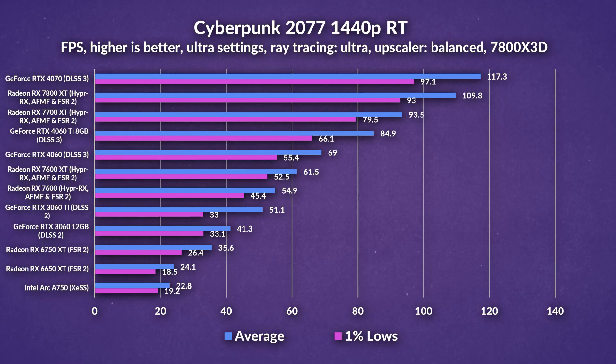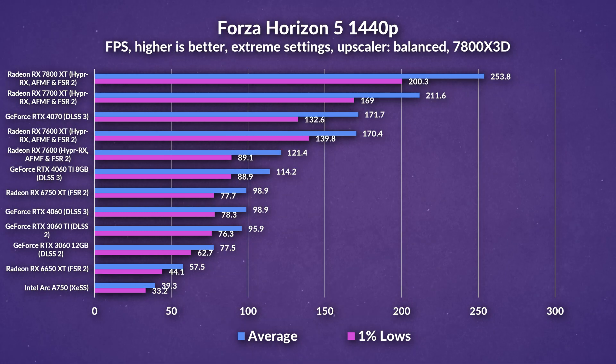At 1440p, pretty much the same can be said — in Cyberpunk there's a pretty small difference between the 7600 XT and 7600, with the 4060 still taking the crown. But in Forza Horizon 5 at 1440p, the 7600 XT again takes a massive lead, even coming quite close to something like a 4070, which is quite impressive. So if you've got a 7600 XT, do consider enabling AFMF, as that'll give you a massive performance uplift.